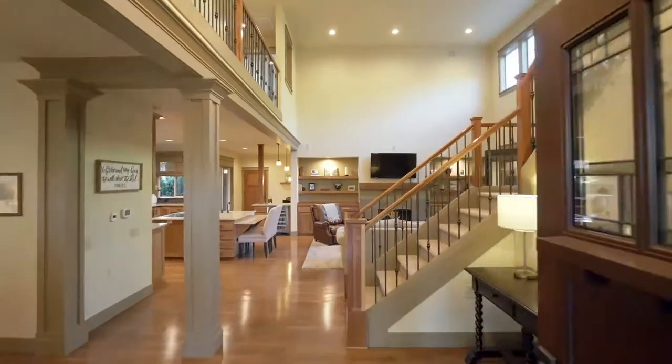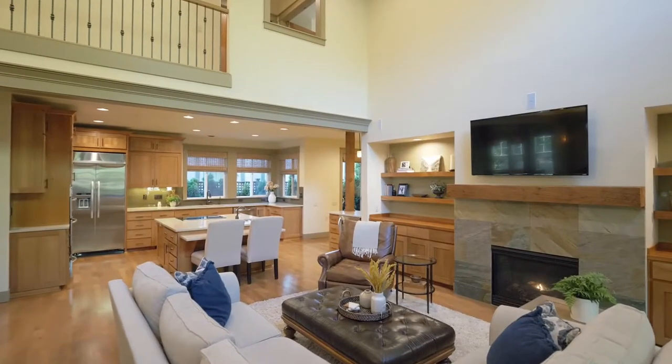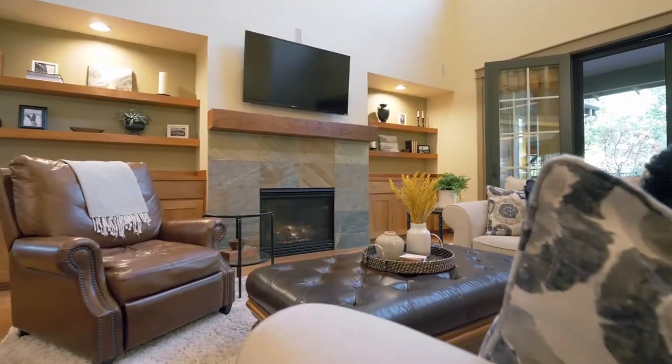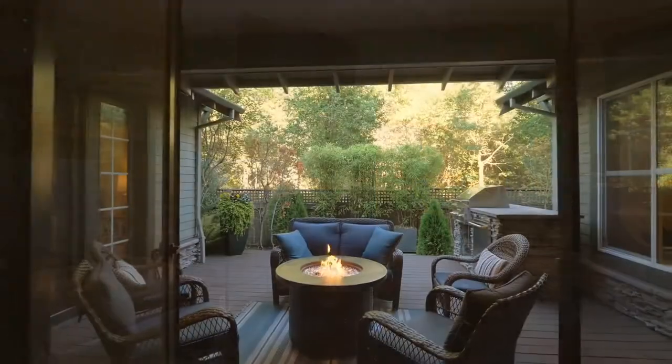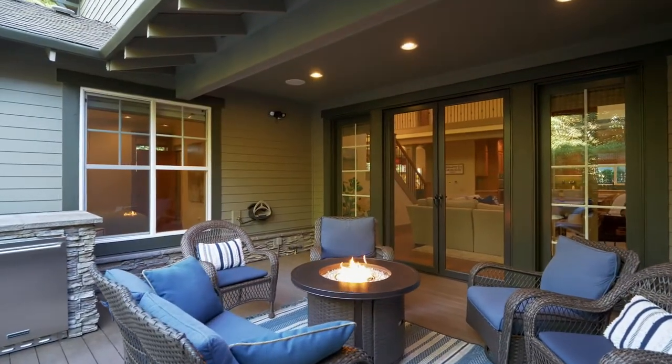Discover an inviting floor plan with gorgeous walnut floors, cherry wood built-ins, custom reclaimed wood beams, and amazing natural light. Entertain inside or out on the private covered deck, perfect for year-round gatherings.